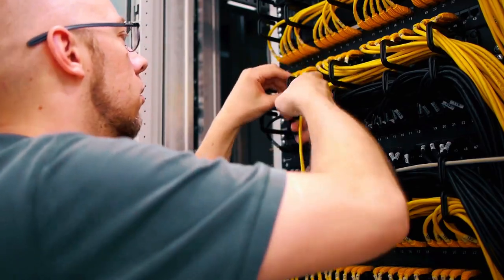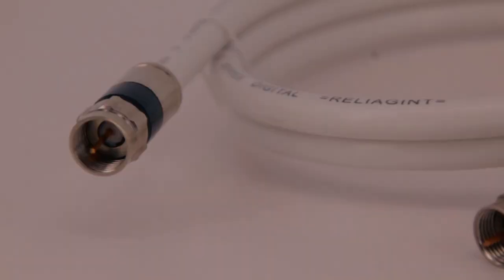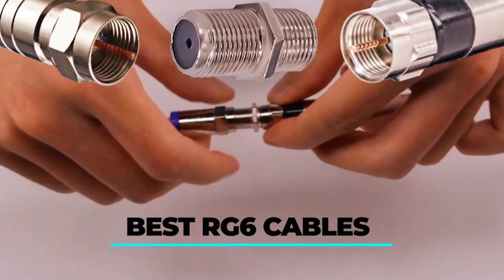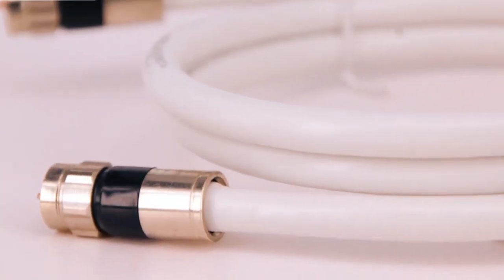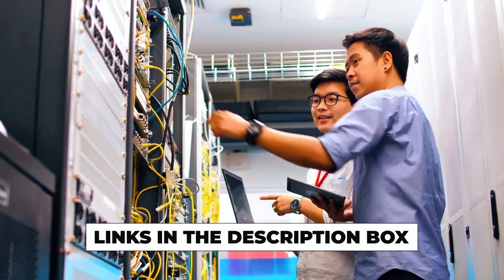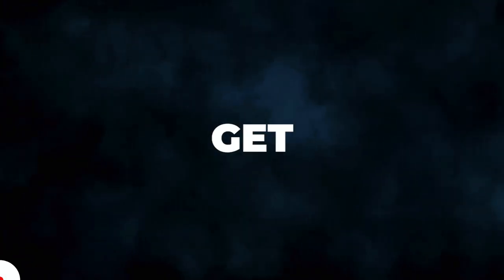Whether you're a tech enthusiast or optimizing your internet connection, the right RG6 cable can make all the difference. In today's video, we're diving into the world of the best RG6 cables, uncovering top-notch options for seamless signals and crystal-clear transmissions. From durability to performance, we've got you covered. Check out the links in the description box to find the perfect RG6 cable for your needs. Now, let's get started.